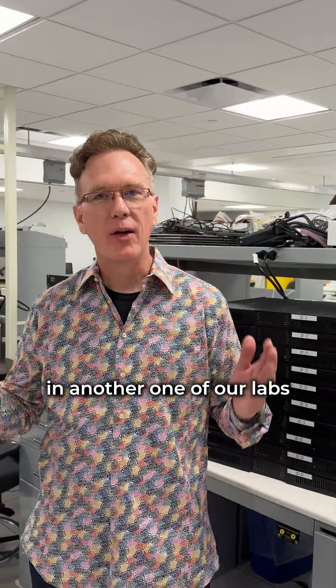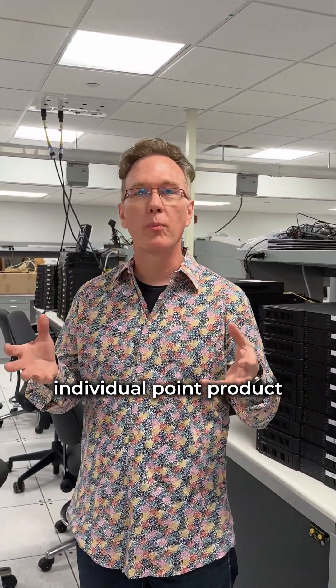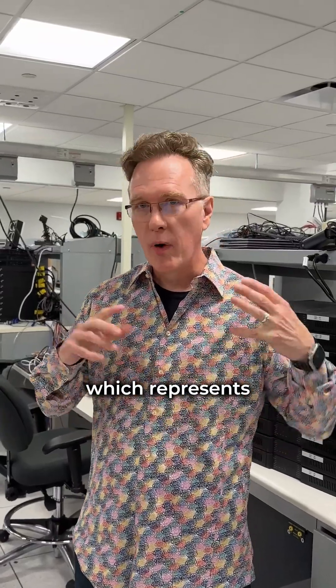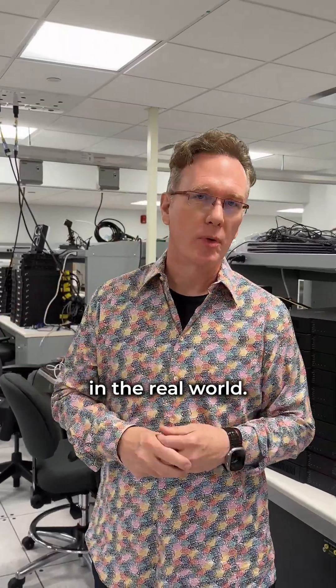Here we are in another one of our labs where we do a lot of the electronic design and testing, software development for our embedded systems, and QA. What's great about this facility is not only can we do individual point product development and testing, but large scale system testing which represents what happens in the field with our large systems. So we can test and simulate what happens in the real world.